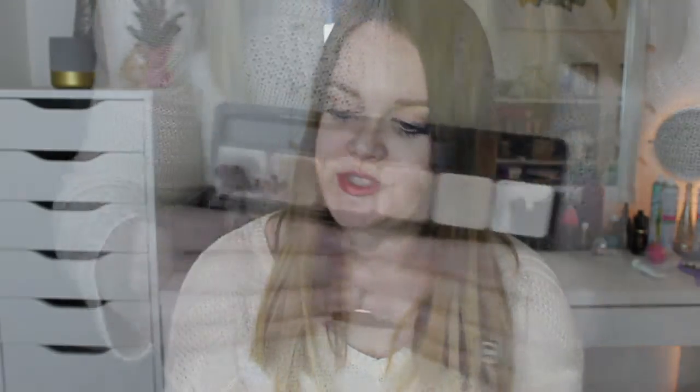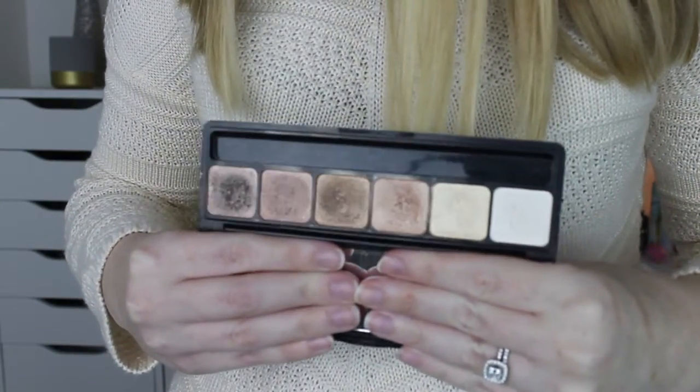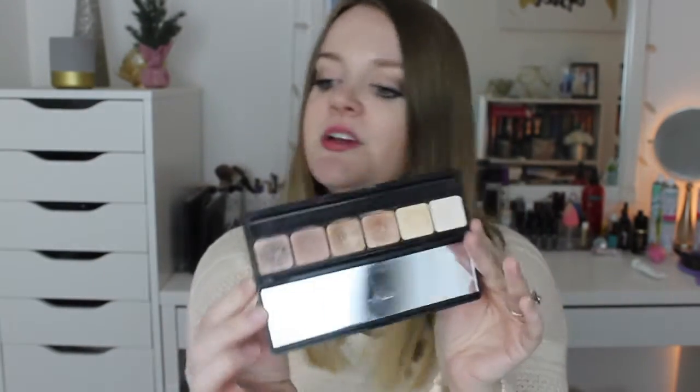Another one that I've had for a long time and love - this one is from e.l.f and it is the Prism Palette. These have 6 colors, not 8. I was thinking they had more. But the Prism Palette, even with only 6 colors, is still a beautiful, beautiful palette. I've used this a ton, as you can tell.